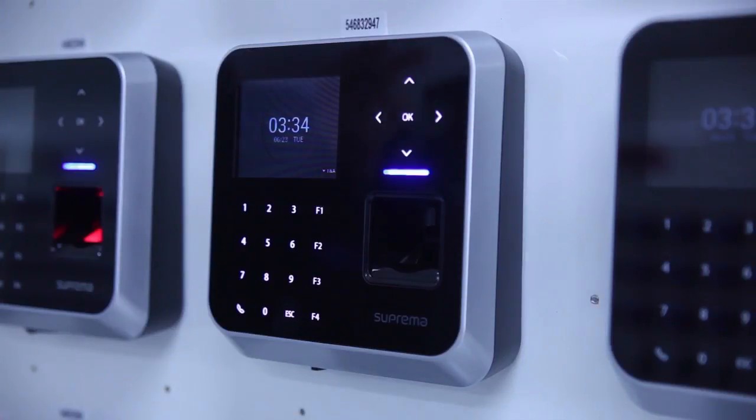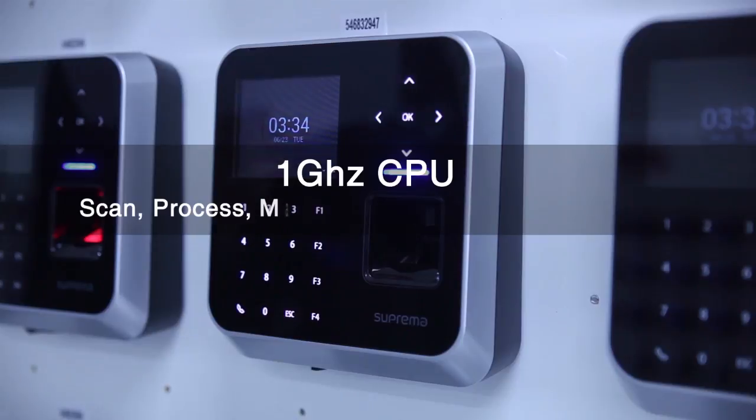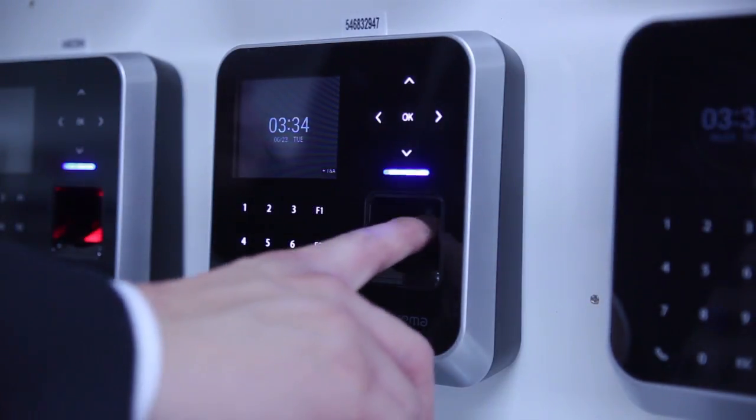BioStation 2 also features dramatic performance improvements. At the heart of the performance improvement, BioStation 2 features a 1GHz Cortex CPU that gives the terminal the ability to scan, process, and match fingerprints near real-time, providing instant authentication for users.